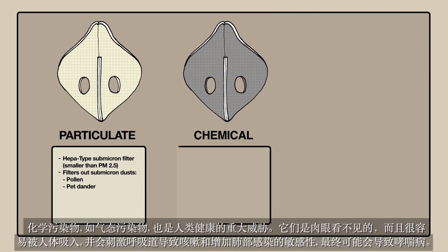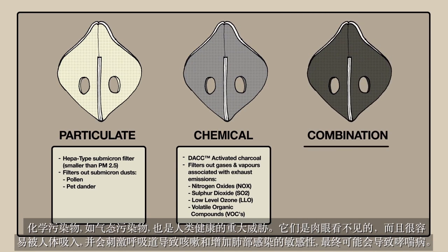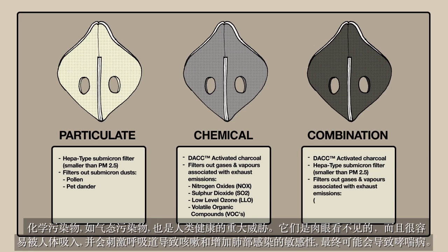Chemical pollution, like gases and vapours, are just as serious a threat. They are totally invisible and easily inhaled. They cause irritation to airways, resulting in coughs and increased susceptibility to chest infection and could end up as asthmatic disorders.